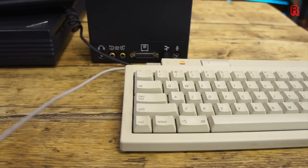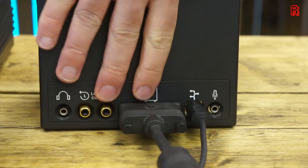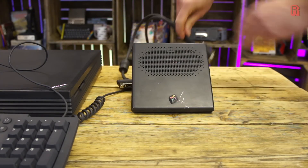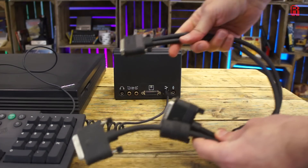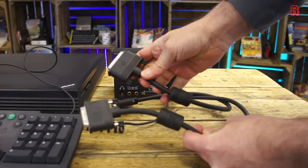A non-ADB sound box also exists, as earlier models used a different connection method — and this won't be the last similarity we find with Apple products. The sound box is the speaker itself, but also offers phono and headphone outputs as well as a microphone input, and it connects to the computer with a Y cable. These ports were built into the original mono megapixel display monitor, but broken out into the sound box in later models.